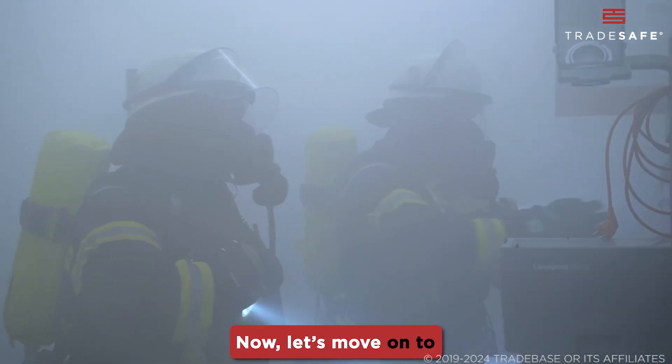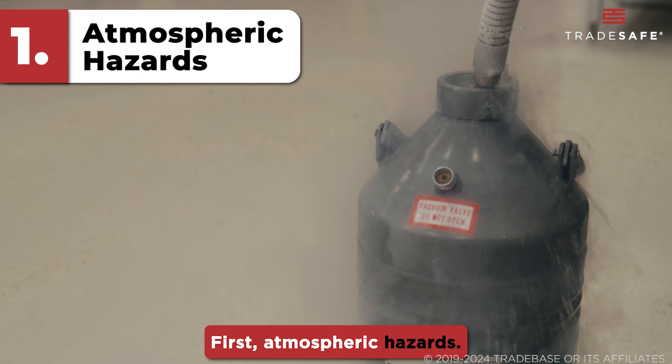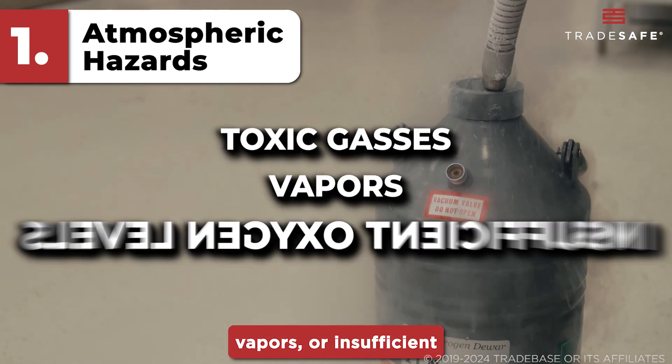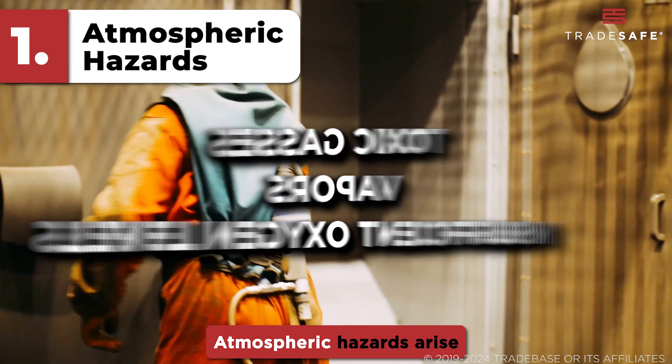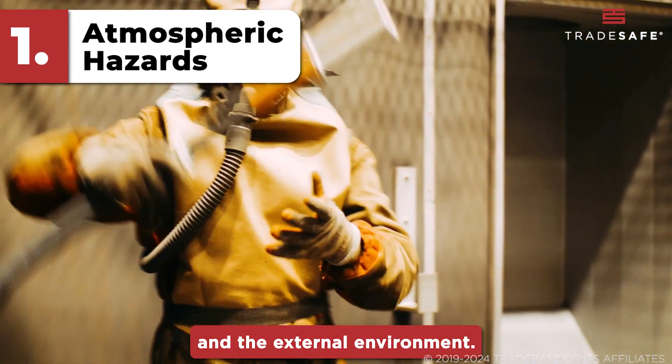Now, let's move on to the hazards associated with confined spaces. First, atmospheric hazards. These include toxic gases, vapors, or insufficient oxygen levels. Atmospheric hazards arise from both the nature of the stored materials and the external environment.